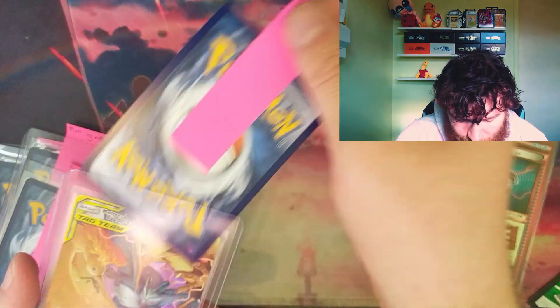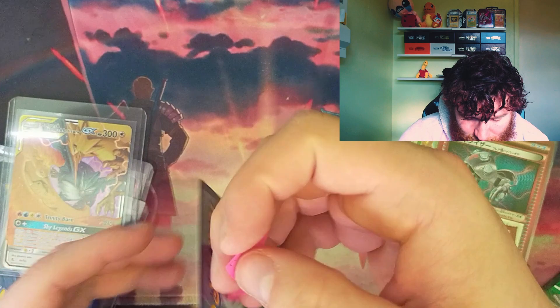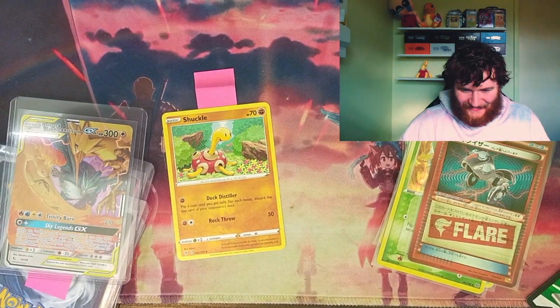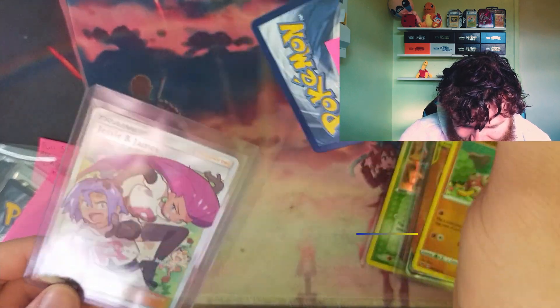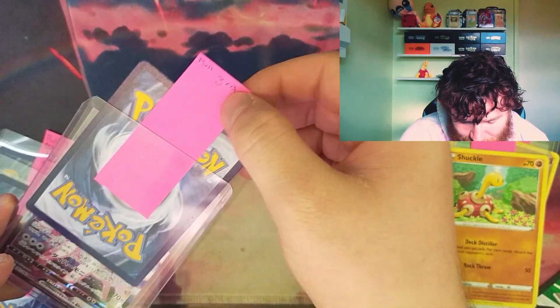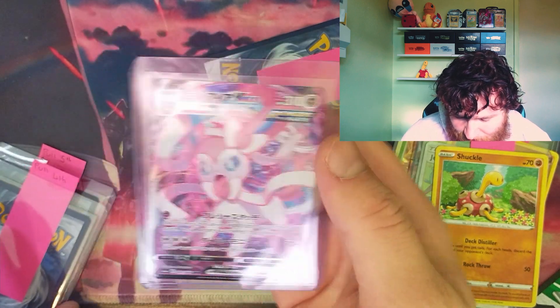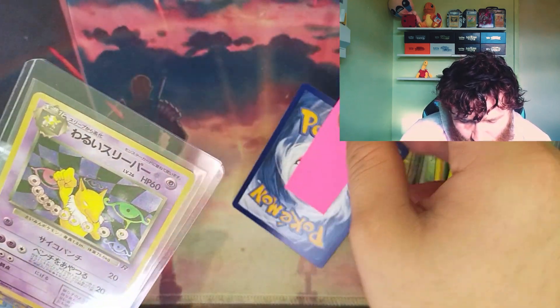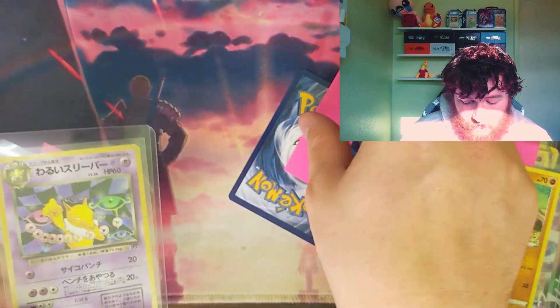Pull first — oh, that's gorgeous. A Moltres, Zapdos, and Articuno GX. That's absolutely beautiful. And of course, it's on a Shuckle back — how could it not be? Pull second — Jesse and James full art! That's so sick, and it's a Shuckle back. Pull third — oh look how gorgeous that is! A Sylveon VMAX from EV Heroes. Is it a Shuckle? It's a Shuckle. Pull fourth — that is a nice holo Japanese Hypno. So sick. Is it a Shuckle? It's a Shuckle.